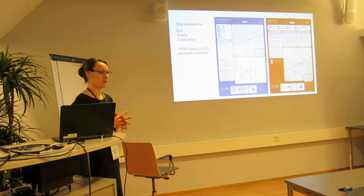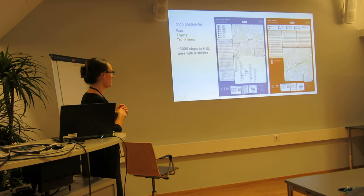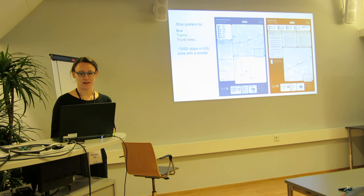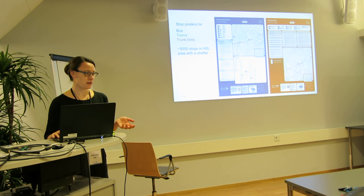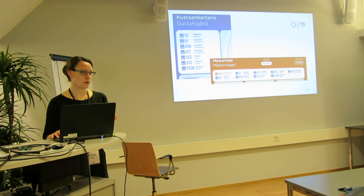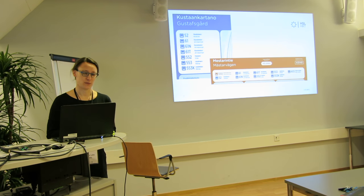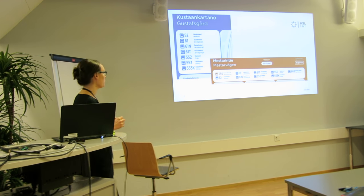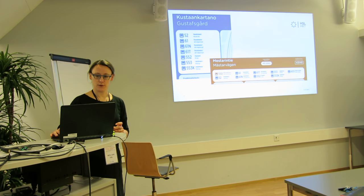Here you see two different kinds of posters. These have been in production since July this year. As you can see, they are a little bit different — slightly different elements on each poster. Before we started, we asked customers what the most important thing to show at the stop was. Customers said it was the line list. Even if you know where you're going and which line you need, the first thing at the stop is always checking: does bus number 52 really stop here? So we put the line list quite large at the top of the poster so everyone can see it easily.